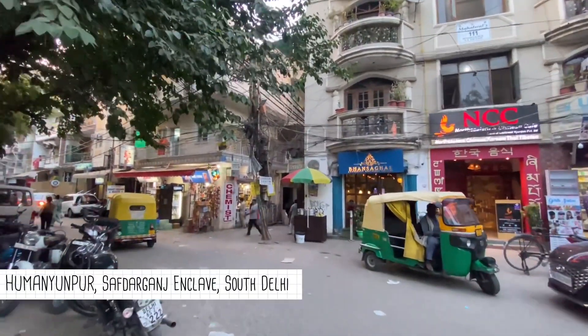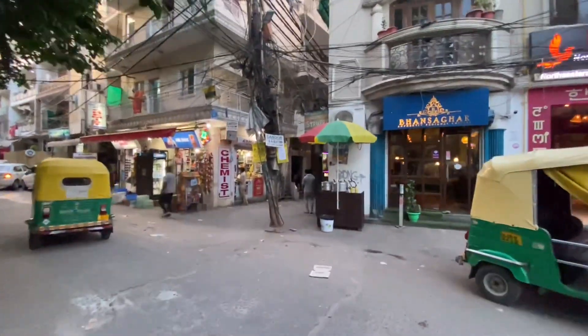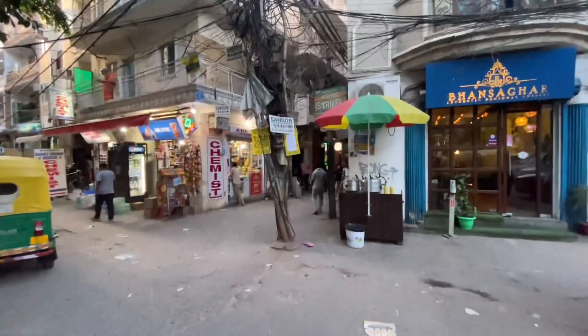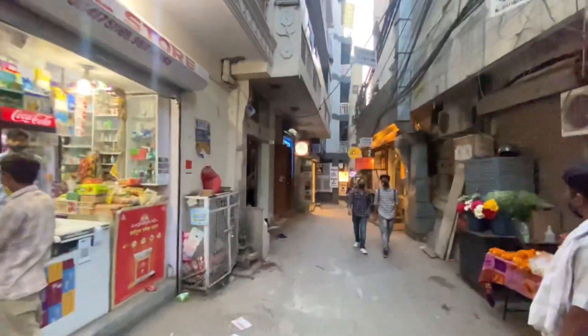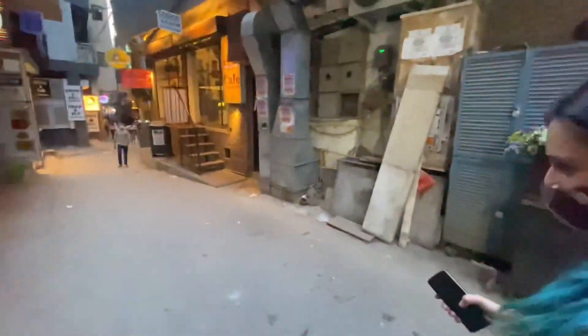So this place is Humayupur in South Delhi. I will tell you first, if you are going to come by car, you will have to face the issue of parking. But if you come here through Metro, it's a better option. You can take an auto from Dream Park.